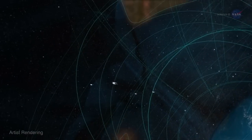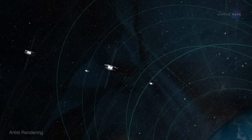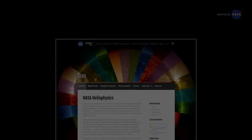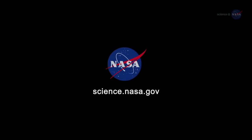Rarely has space physics been so thrilling. For more about MMS, visit www.nasa.gov/MMS. For updates from the Reconnection Zone, stay tuned to science.nasa.gov.